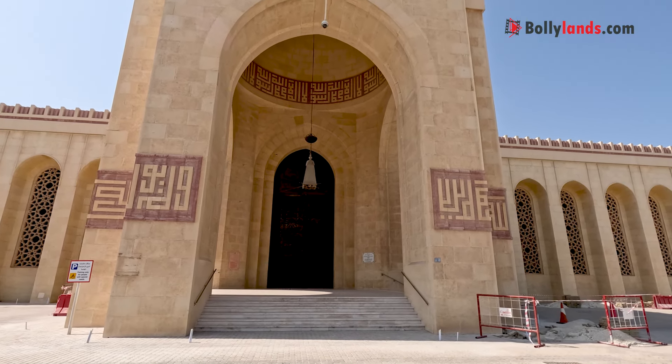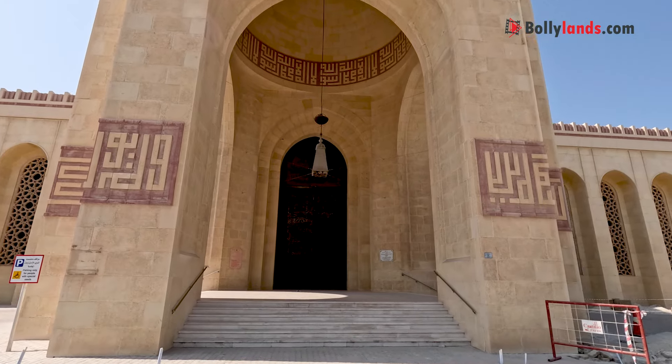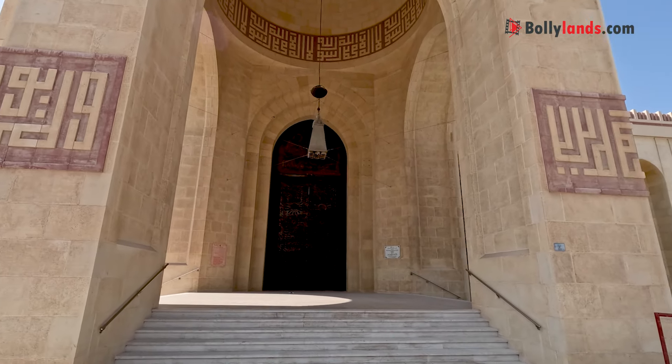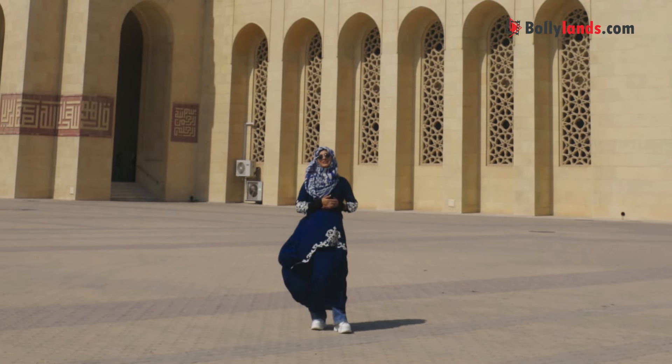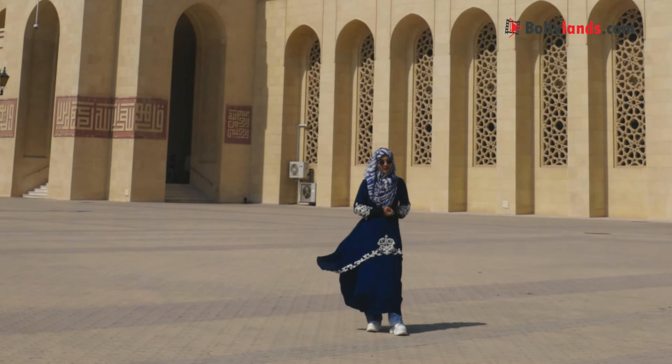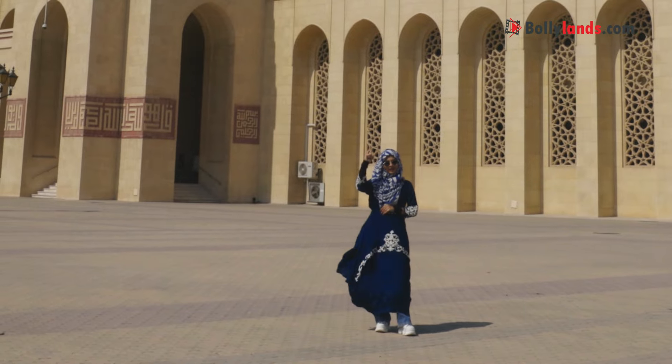This beautiful building that you see is Al-Fateh Mosque, which is one of the largest mosques in the world. I am your host Ruchira and this is my Bollywood travel show, Bollylands.com — Bollywood's global connection.